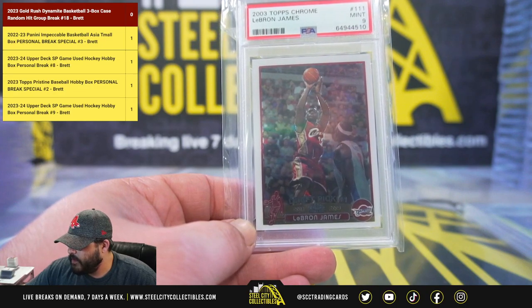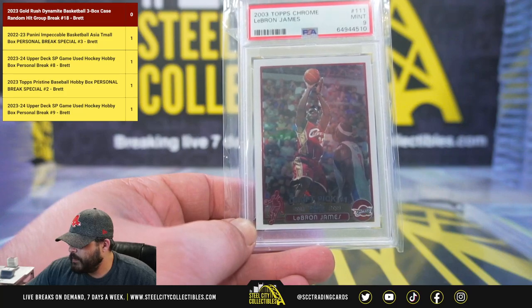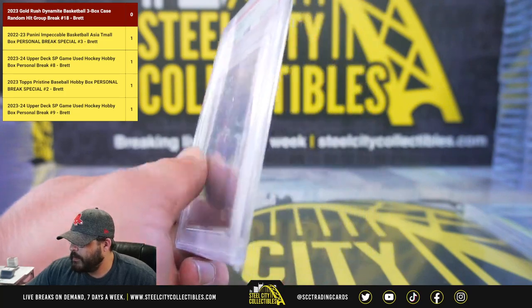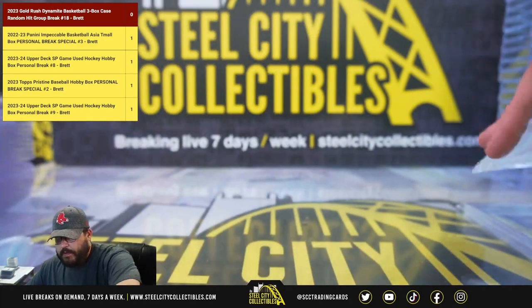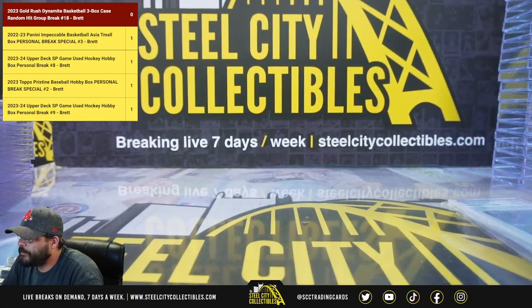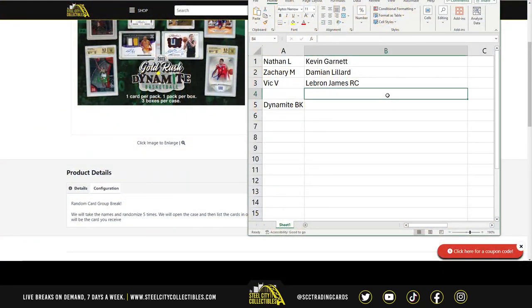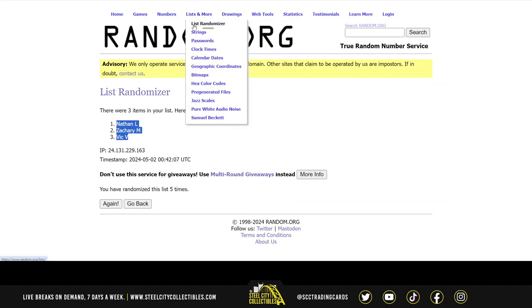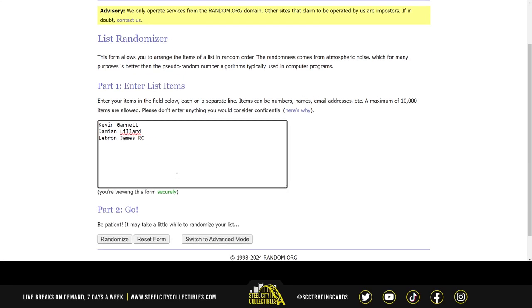That is ginormous. Dang. I really am on fire today. Let's see who gets it — the random deciding the fate. Good luck.